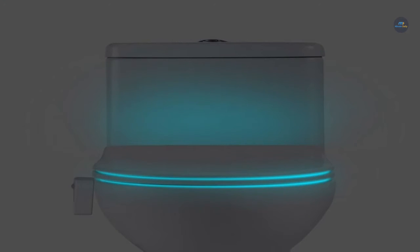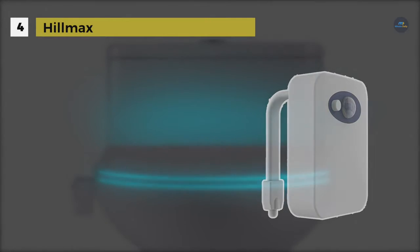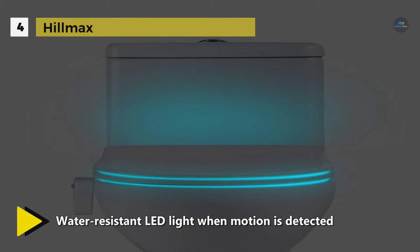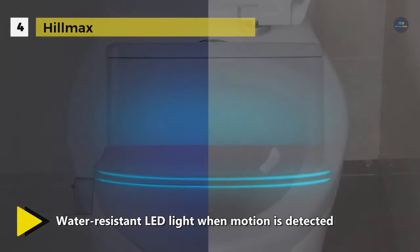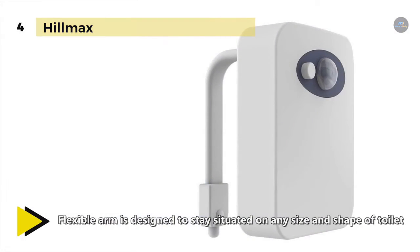The Hillmax Toilet Night Light smartly activates the water-resistant LED light when motion is detected, and turns off automatically when light is detected or when you leave. It has a flexible arm designed to stay situated on any size and shape of toilet. You can adjust the hanger to get the perfect fit. The unit is wrapped in protective silicone making it water resistant to prevent any shorts or loss of light due to a toilet flush or splash.